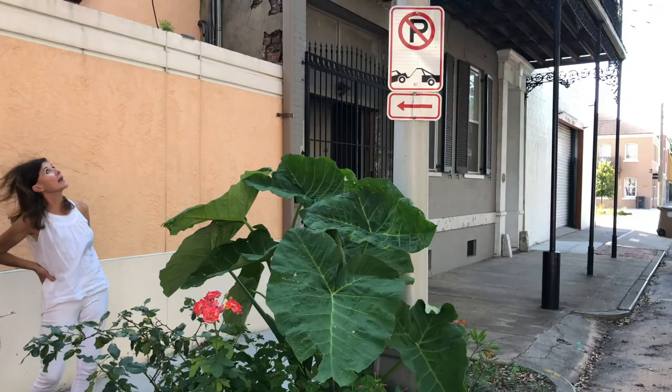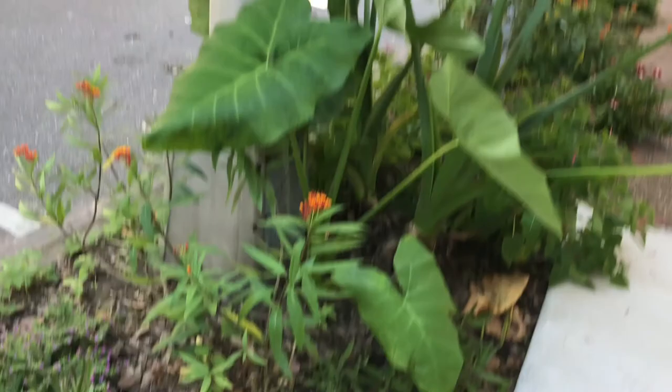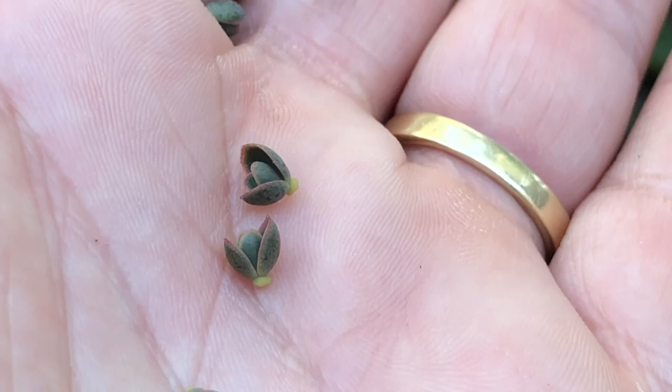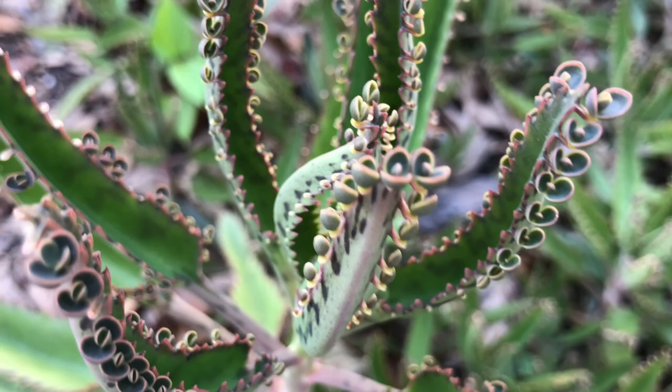Here's another patch of the kalanchoe. I was getting grief from one of my tenants who said this dirt patch needed to be attended to, so I just took these plantlets — they come off easily — and literally just threw them in here. And this is the result: a dirt patch turned into something thriving and beautiful.